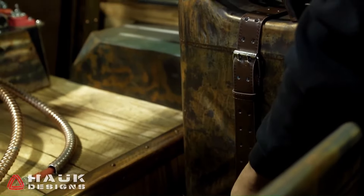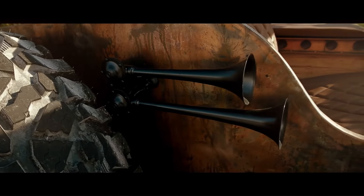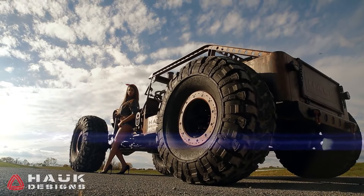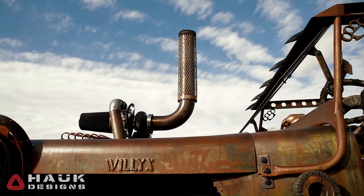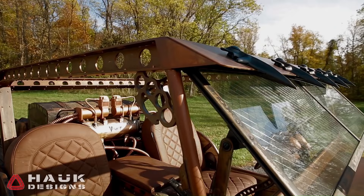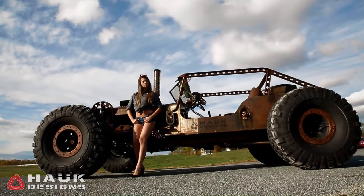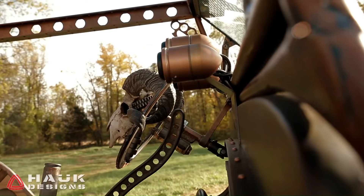The Rock Rat's foundation is a reproduced '47 Willys CJ2A body, significantly updated with contemporary features like a via IR two on-board air system and 44-inch Pit Bull tires on beadlock wheels. This Jeep isn't just about looks — it's built to conquer the roughest terrains, making it a true rock crawling monster that combines raw power with rat rod style.